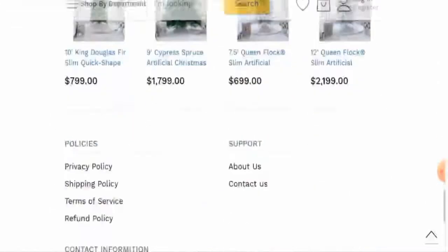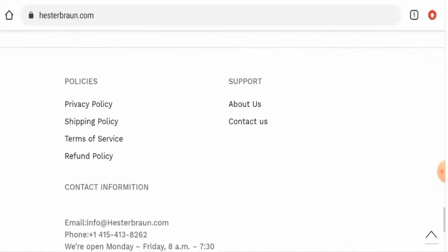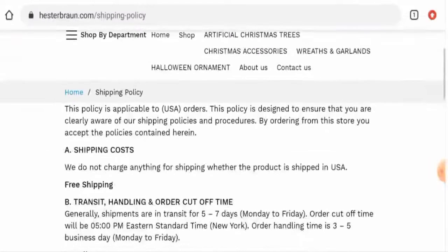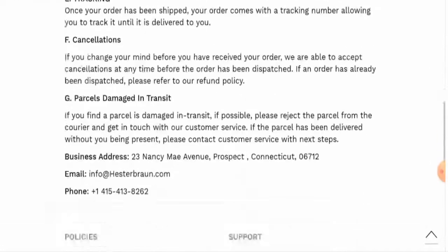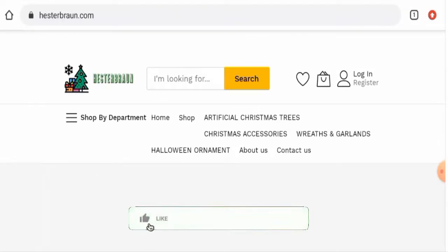Next, we'll check the other details. Starting with the payment type — they have PayPal. Regarding the shipping policy, shipments are in transit for five to seven days, and order handling takes three to five business days.